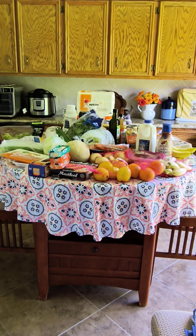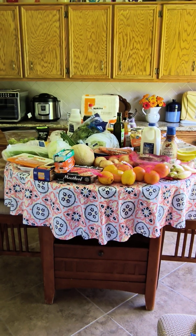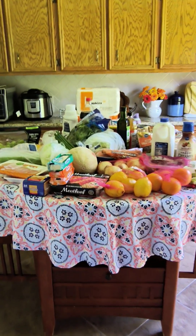Good afternoon, kids. Grandma Freeman here. I went to Kroger's today, and this is everything I got.